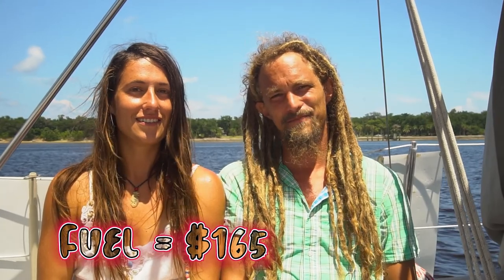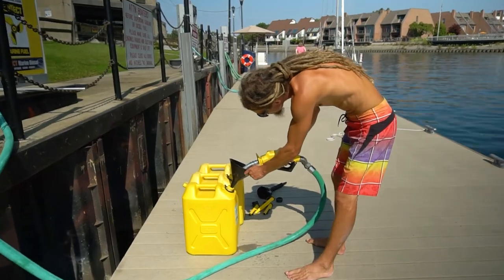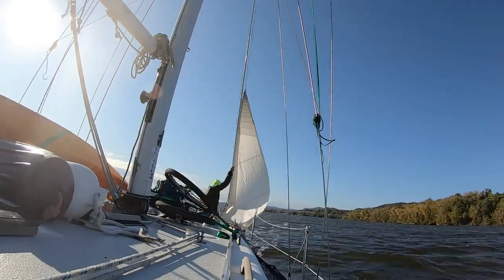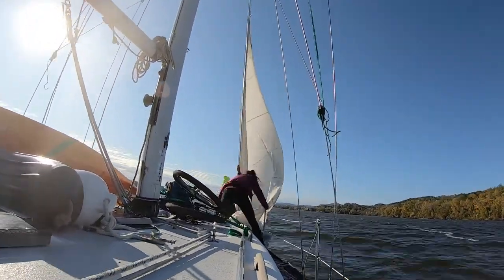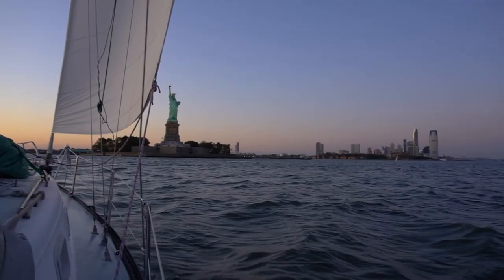Fuel cost us $165. We don't use much diesel fuel so at half a gallon an hour it doesn't really cost us much. We did some sailing down the Hudson River but unfortunately the wind was right on the bow most of the time. We also did some sailing in New York Harbor.